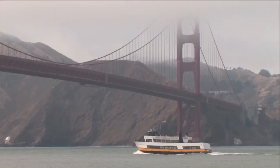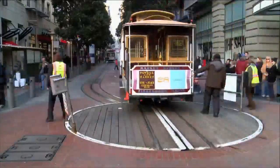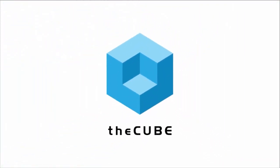Live from San Francisco, extracting the signal from the noise, it's theCUBE, covering Oracle Open World 2015 from Studio C, brought to you by Cisco. Welcome back to theCUBE, SiliconANGLE Media's live production of Oracle Open World 2015. Here on the exhibit floor in Moscone South, I'm Stu Miniman, joined by my co-host Brian Grace Lee, and we're both from wikibon.com. Our guest is Ajay Singh, VP of Product Management with Nimble Storage. Ajay, welcome to the program.